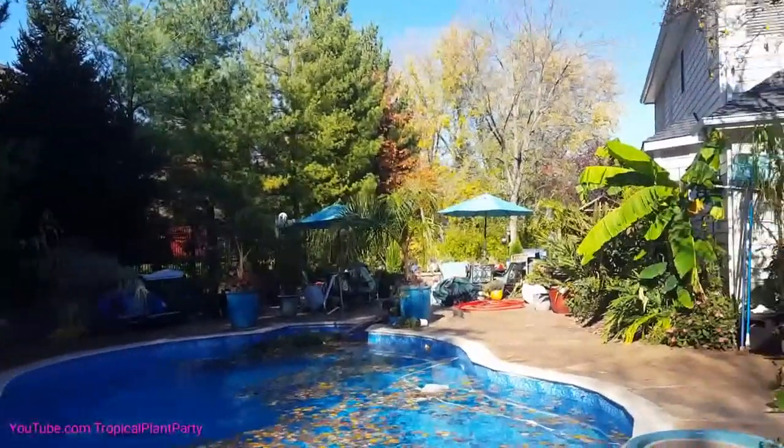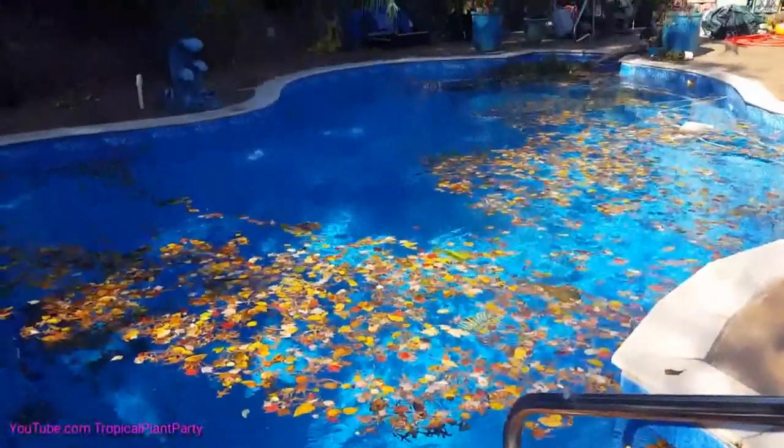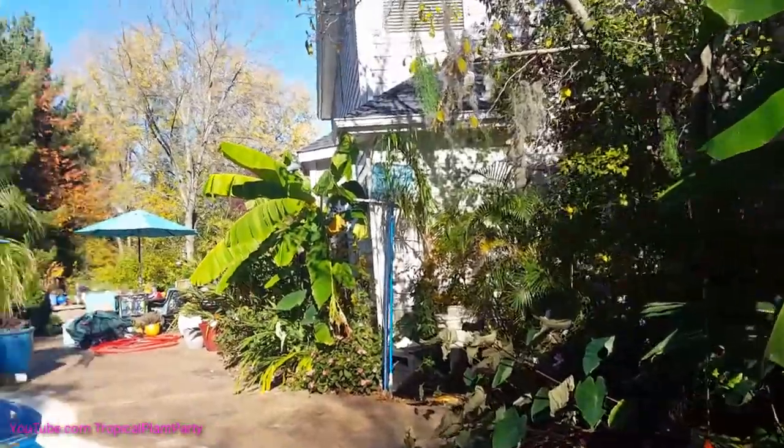Bye-bye tropical paradise. Also, I have never in my life seen this many leaves in the pool before. It was so windy yesterday. It's really cold. I need to move my ass down to Florida.